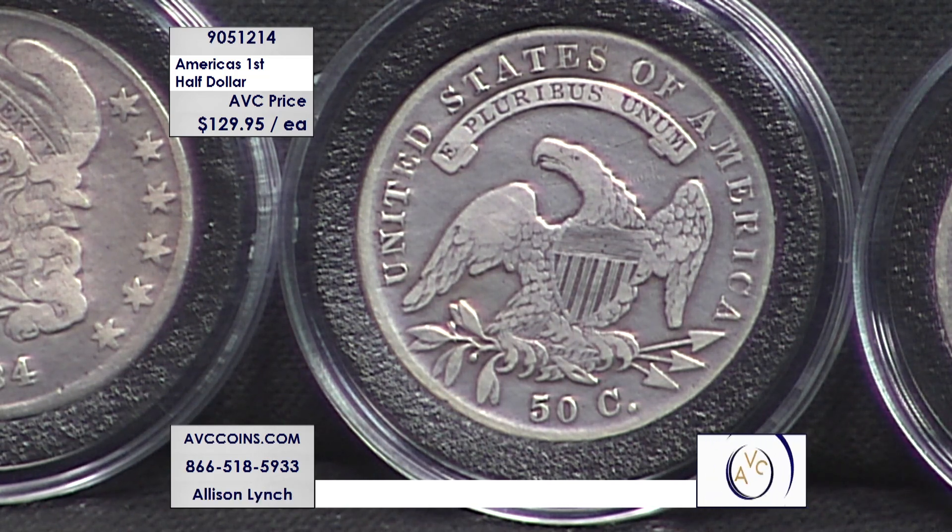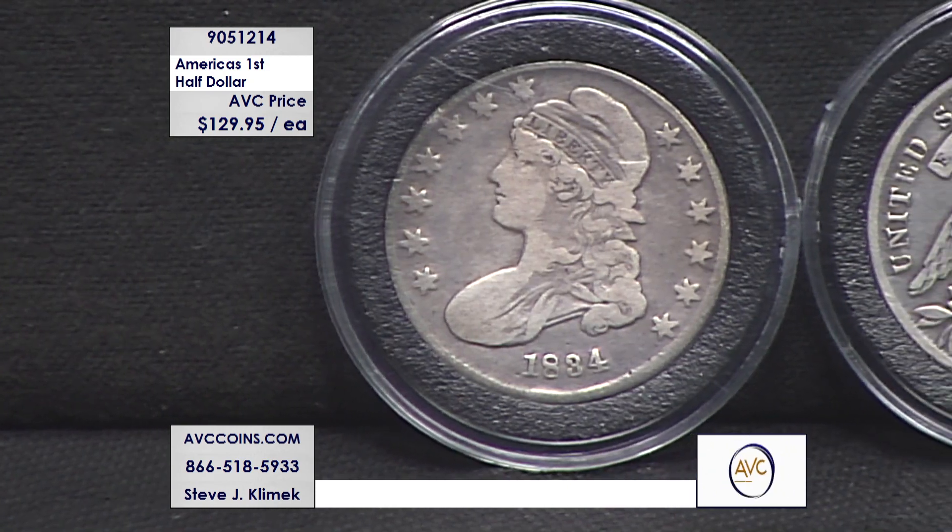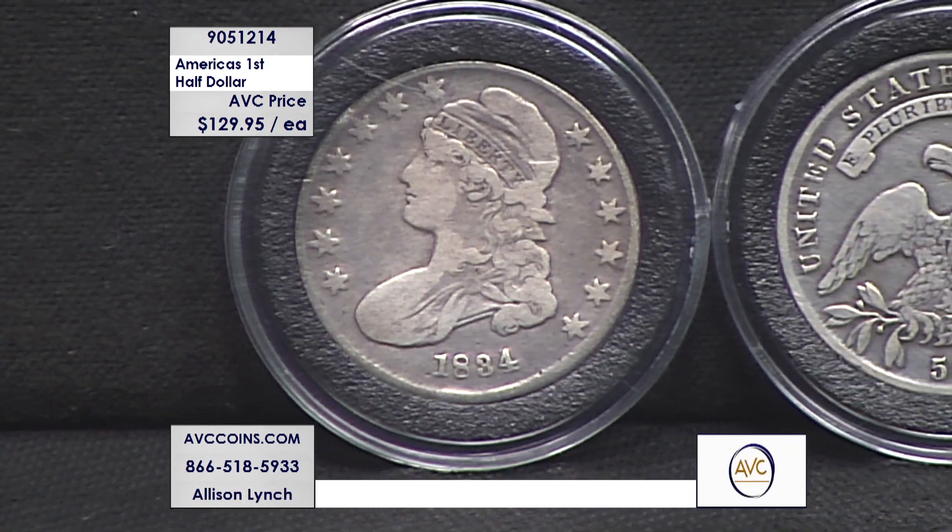What's truly unique about this series is they actually had edge lettering. Along the edge of the coins, they had either the denomination — which was 50 cents — or they may say 'half dollar' or 'half a dollar.' There are a few different variations of the edge lettering. However, people were shaving off the edges of the coins to melt them for the silver, because these are silver. So after this series, they quickly took that element of the design off.